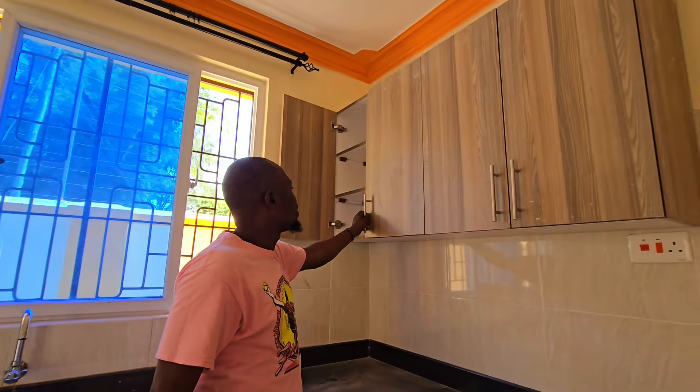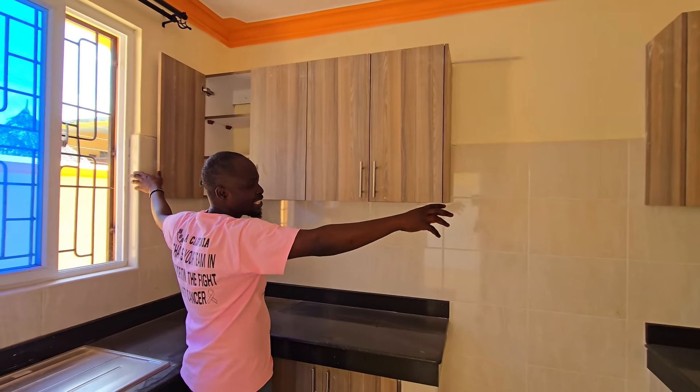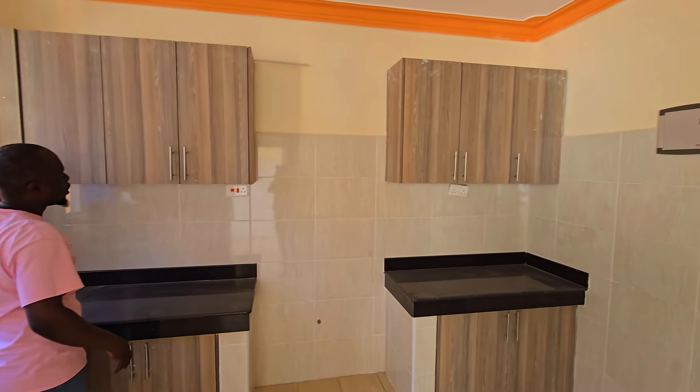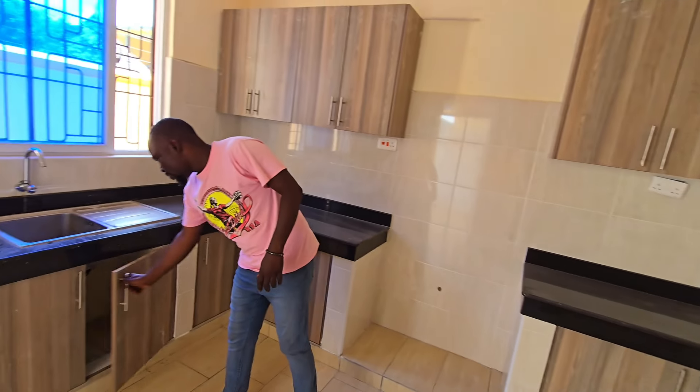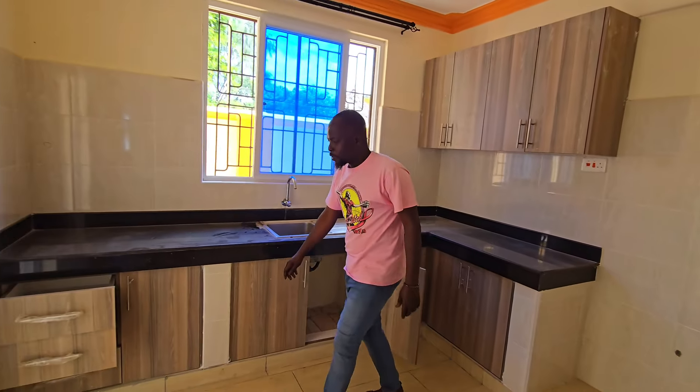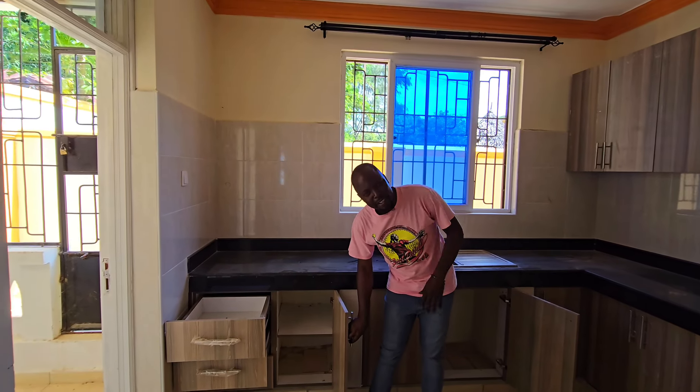These are very special cabinets — we have seven compartments so you'll never lack space for your foodstuff, spices, and everything. We also have drawers right here for all your utensils — plenty of storage space.